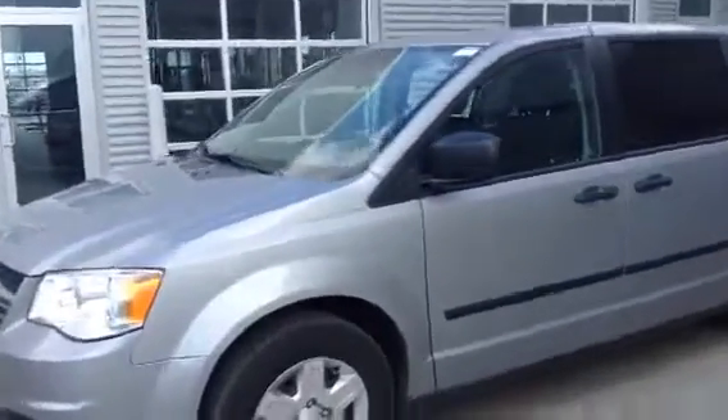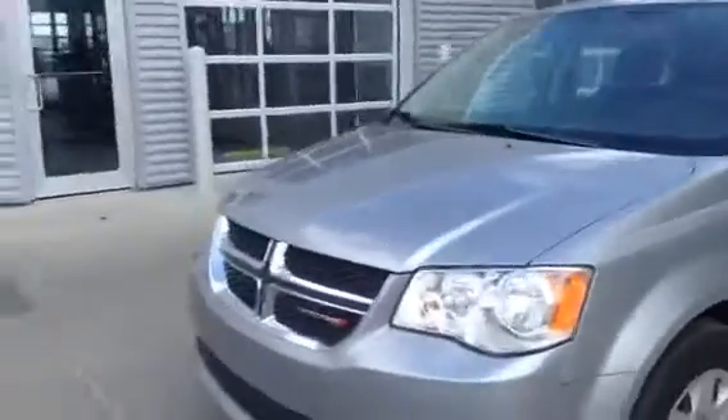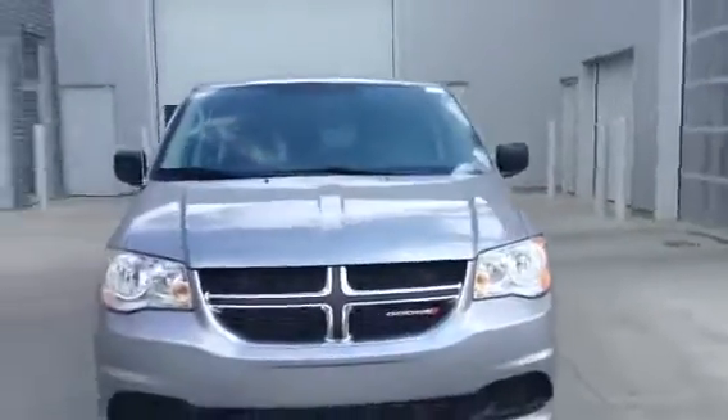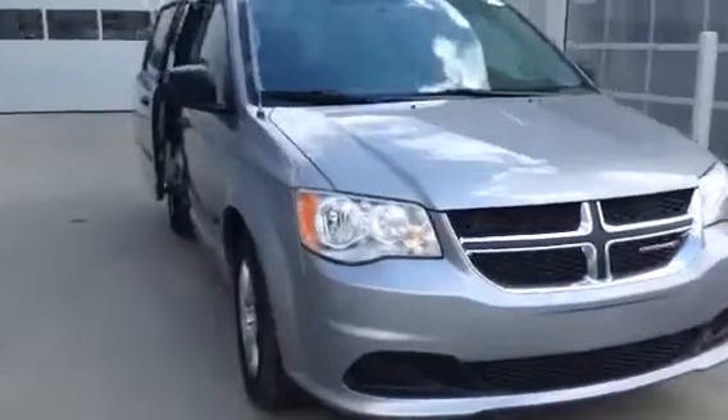Hi Roy, it's Louisa here down at LA Nissan. I sent you a message a little bit earlier just in response. I know that you were talking to one of our online customer service representatives about the fact that you want to get into a new van.